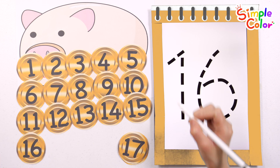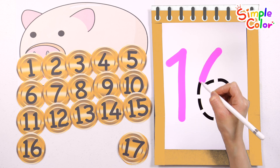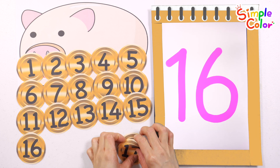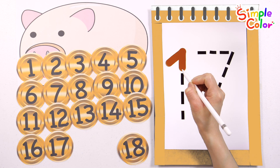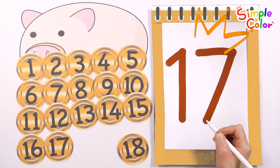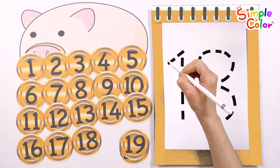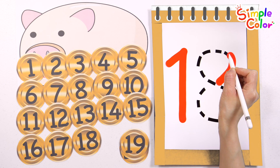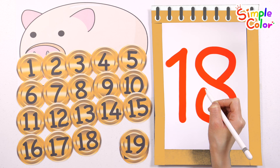Fifteen. Sixteen. Write the number 16 in purple. Sixteen. Seventeen. Write the number 17 in brown. Seventeen. Eighteen. Write the number 18 in red. Eighteen.